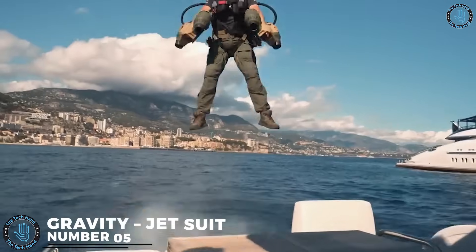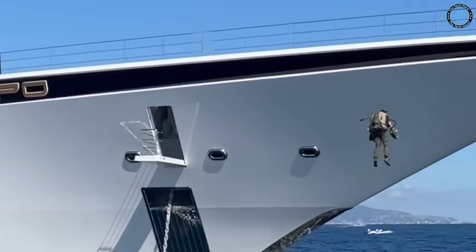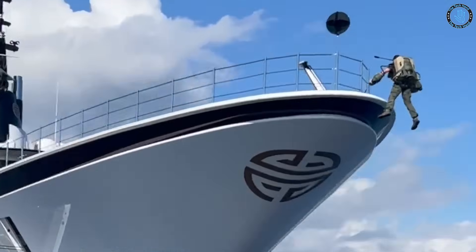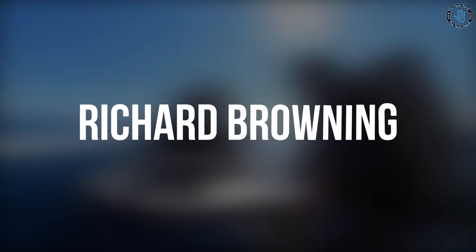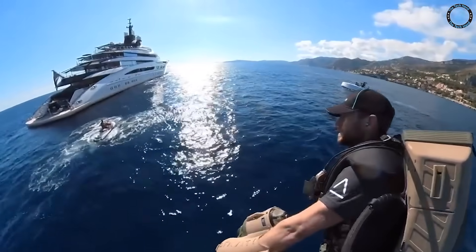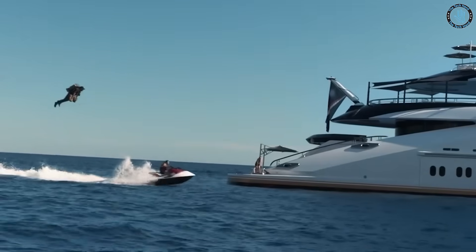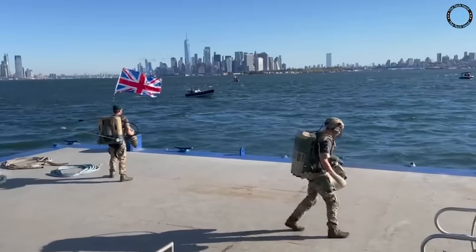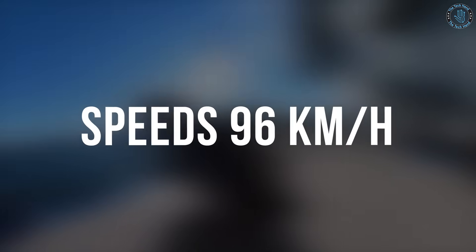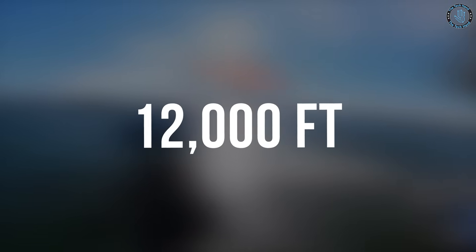Number 5: Gravity Jetsuit. The Gravity Jetsuit, also known as the Gravity Industries Jetsuit, is a wearable device that uses jet propulsion to allow a person to fly. It is developed by Gravity Industries, a company founded by British inventor and former Royal Marine Richard Browning. The Jetsuit is worn like a backpack and uses five miniaturized jet engines — four on the arms and one on the back — to provide thrust for lift and movement. The suit is controlled by the pilot using body movement and hand controls. The Jetsuit is capable of reaching speeds of up to 96 kilometers an hour (60 miles an hour), and can fly at an altitude of up to 12,000 feet.